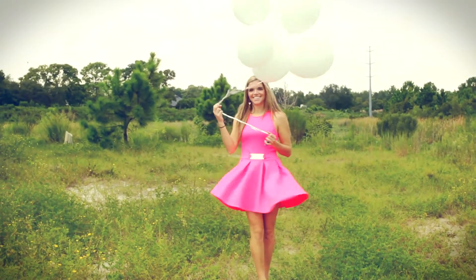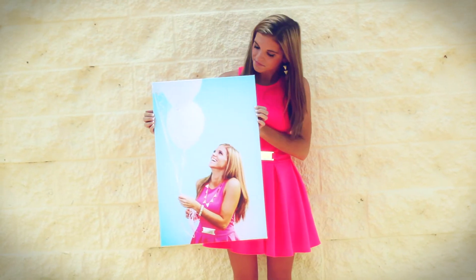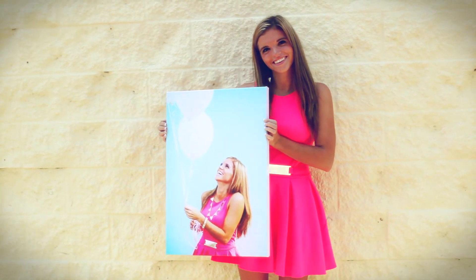Since implementing this system into our own business model, we were able to take our print sales from practically zero dollars to now well over three thousand dollars per portrait session and wedding that we were missing out on in the past. And we're so excited to share with you how you can tap into this extra source of income and service to your clients that you might be missing out on too.